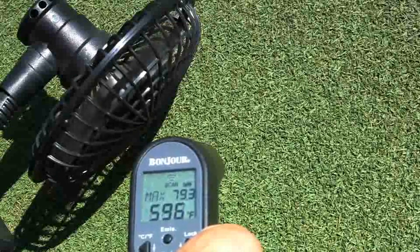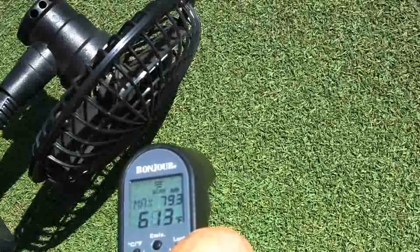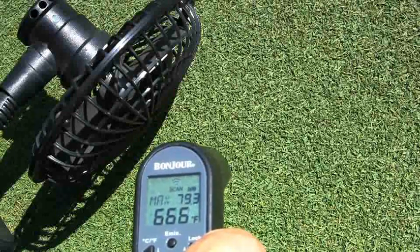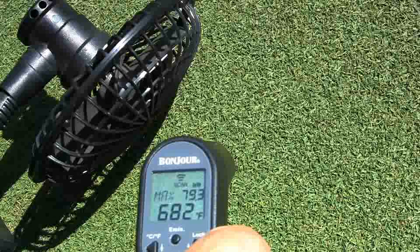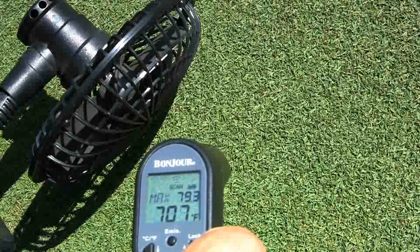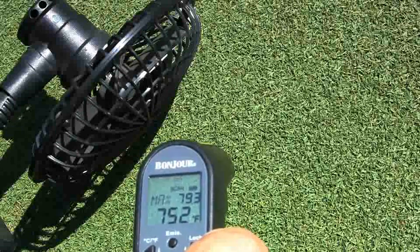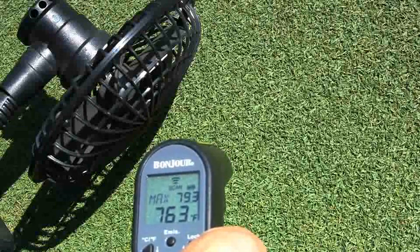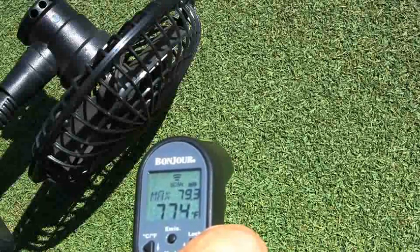This is a very dramatic reduction in temperatures — well below ambient air temperature — because of the cooling effect of water evaporating off the turf. Now we turn the fan off and watch the temperature return to the elevated level. At double speed, you can see the temperature roll all the way back up from 59 to 79.3 degrees, illustrating how fast temperature can accumulate in just a couple of minutes without wind.